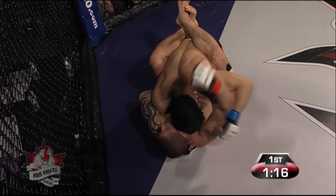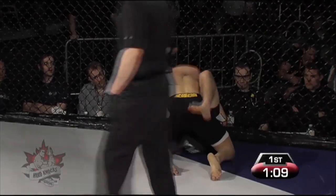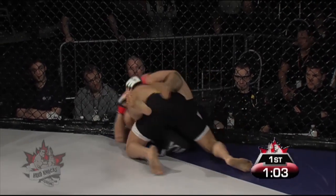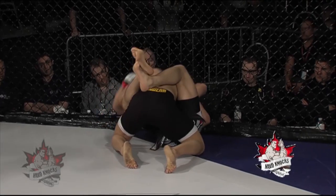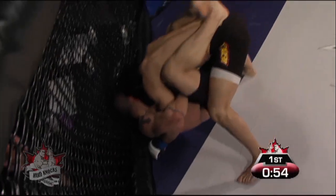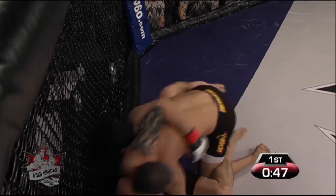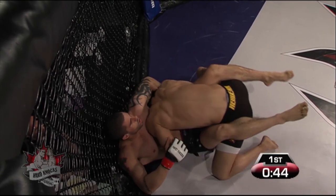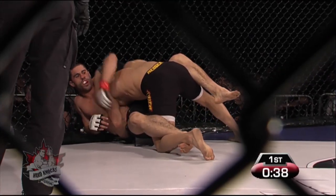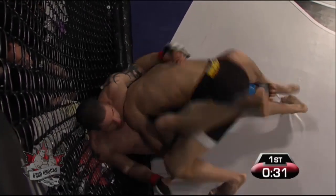Shintani does secure the takedown and is now on top of Nichol. Foot stomps making a comeback — it's one of those things that when it fades out of fashion, it will fade back in because guys stop expecting it. That will happen with all kinds of submissions as well; they'll fade in and out of fashion. The reason the foot stomp is so effective is there's no padding there — it's not like kicking a calf or a thigh. You break one of those bones in the foot, you're going to have an easy win of that fight.